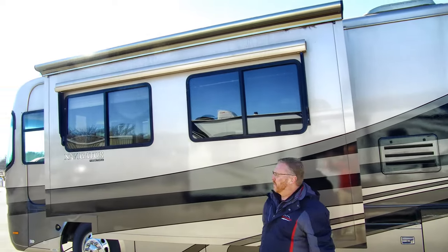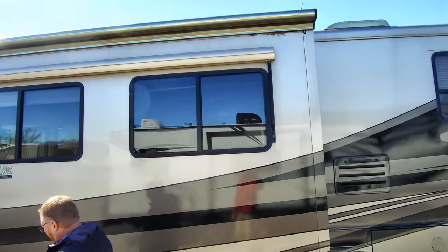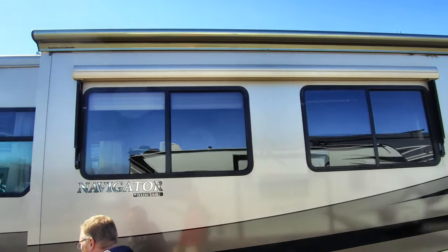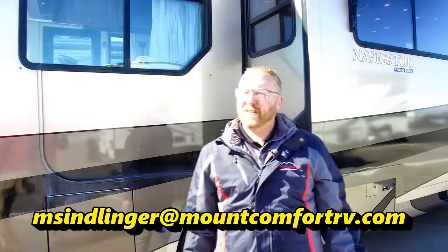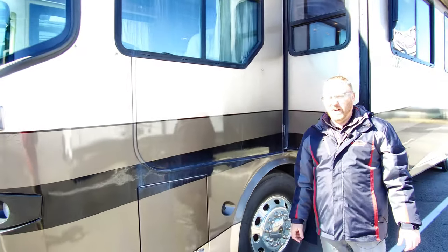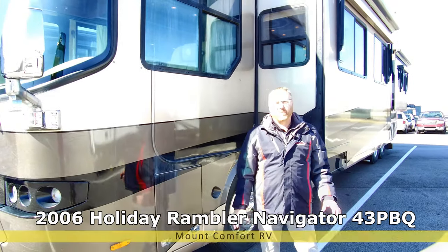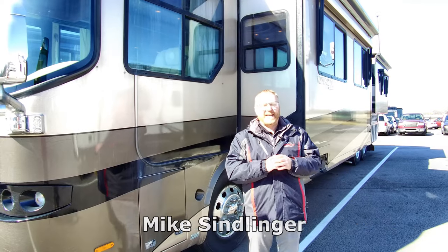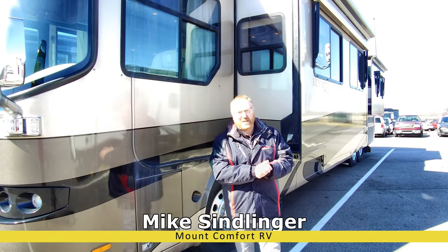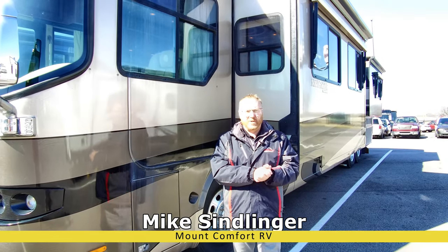And another window awning there also. I don't see any other kinds of blatant damage or anything like that. This is Mike Simlinger, Mount Comfort RV. This is the 2006 Holiday Rambler Navigator 43 PBQ. Give us a call — we've got to put you in here.